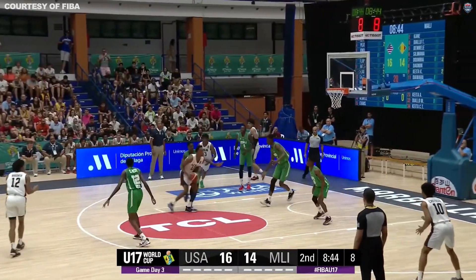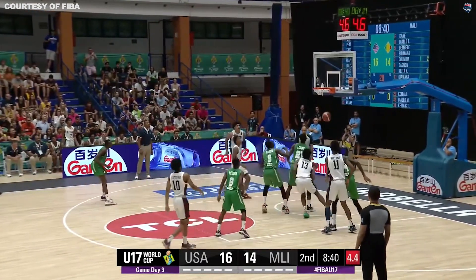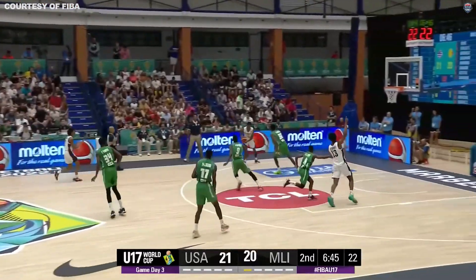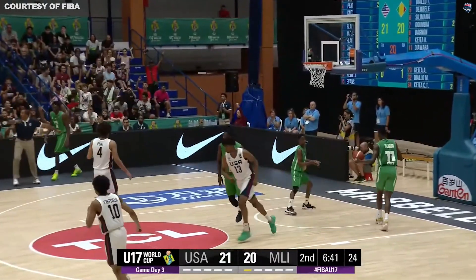A drive to the middle, Steele with it at the elbow for two, it's good. Takeda, blur from behind. Corner three for Team USA — that drops.